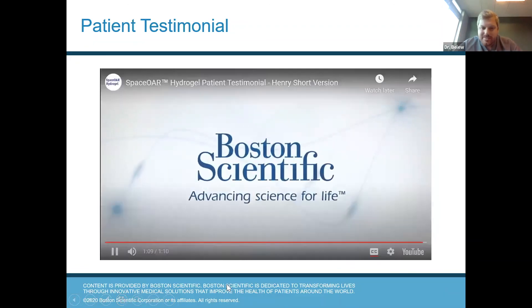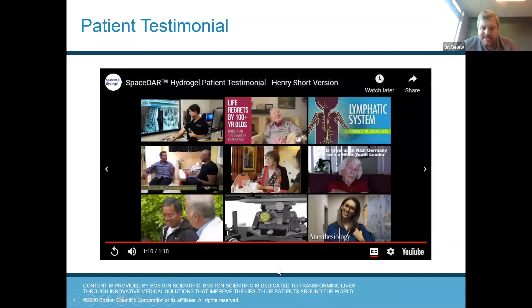We apologize — we didn't have sound for that video testimonial, but I think everyone got the idea. That was a patient who had spacer, and he had a good experience in minimizing the toxicity of his radiation dose with treatment.